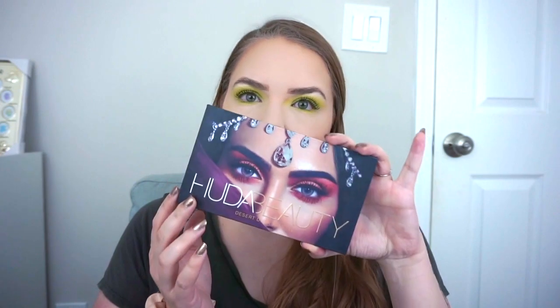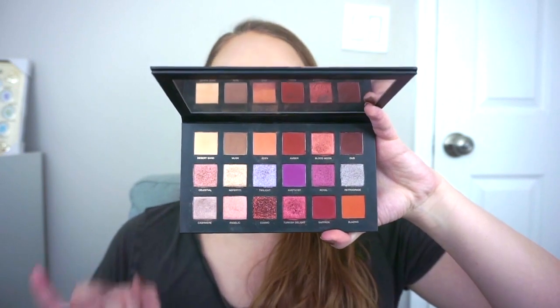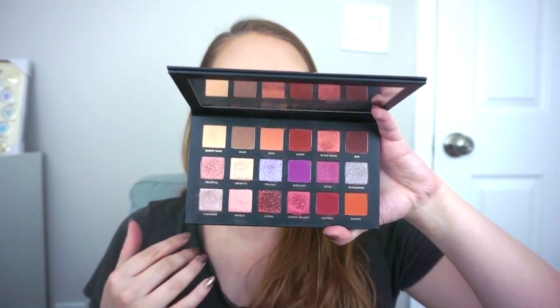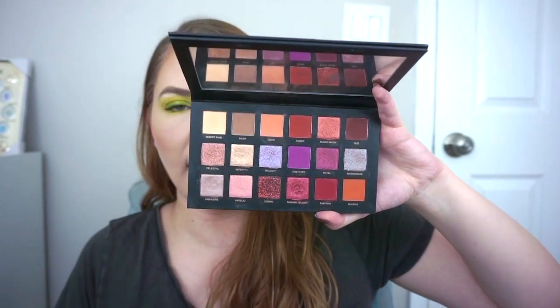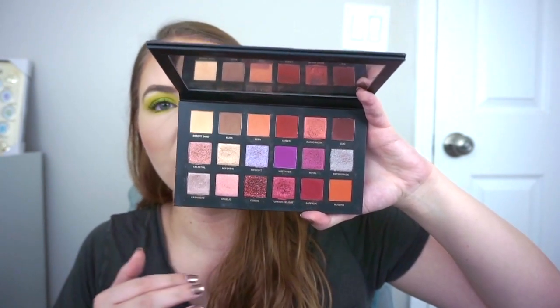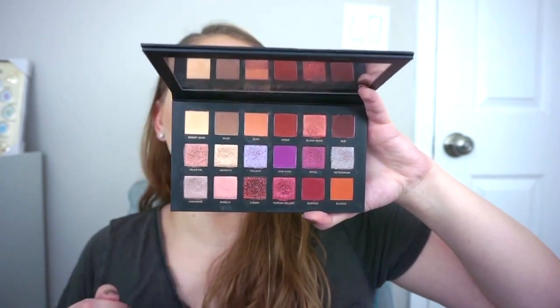At number two we have the Huda Beauty Desert Dusk palette, which I got in January 2018. I love the packaging and these type of colors. The reason this ranks higher is because there's only one pressed glitter, no weird cream concealer base, and this one has several regular shimmers — the two very metallic ones are my favorites in the palette. I love these two mattes; the only shade I don't use has a weird undertone. There could be a little more variety from some of the lighter shimmers, but I really love the looks I made with this one.